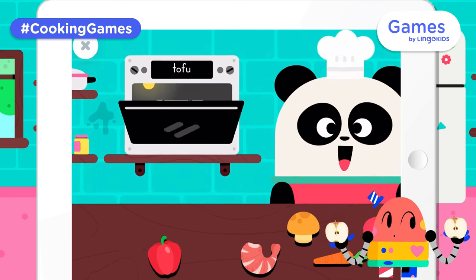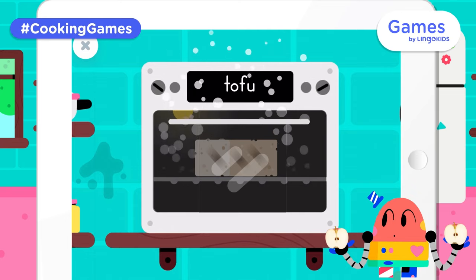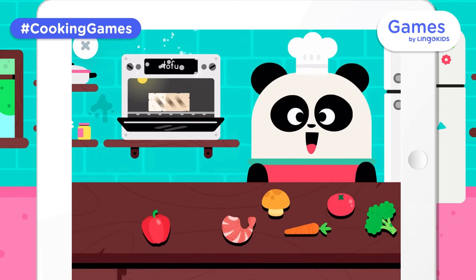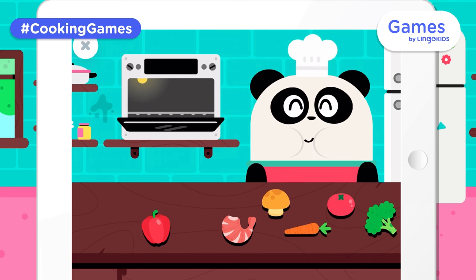Tofu. Let's feed Elliot! Tofu. Yay, well done!